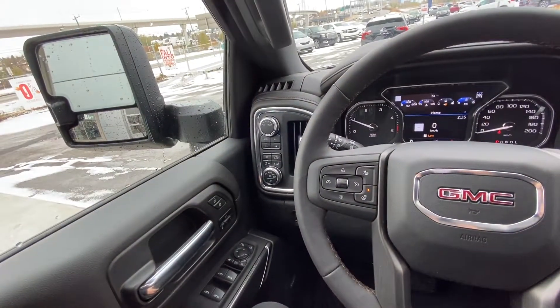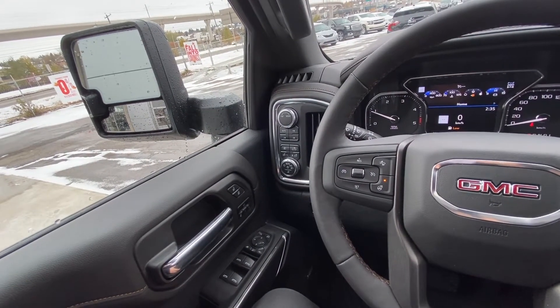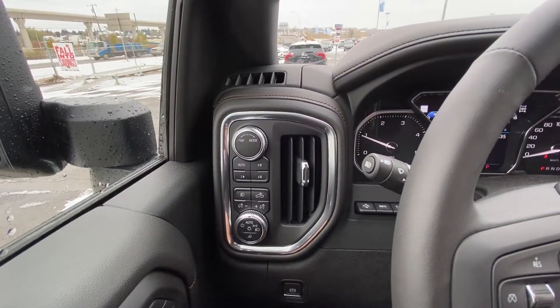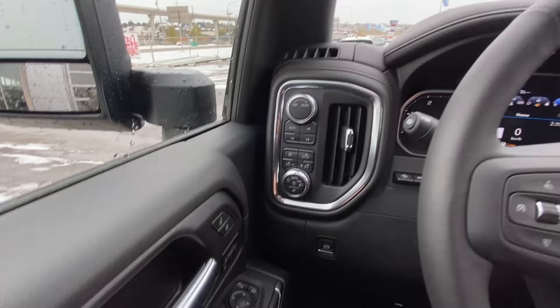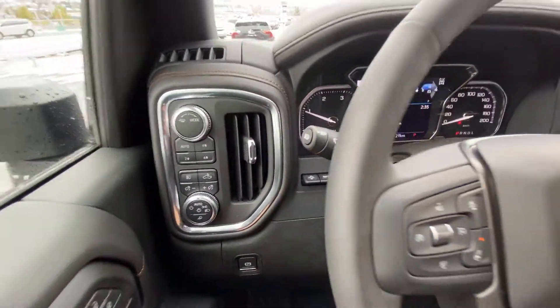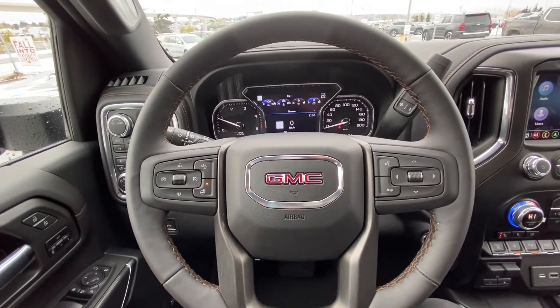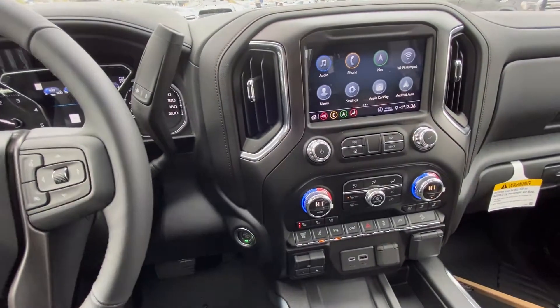Taking a quick look at the interior of the GMC Sierra AT4HD. We have power windows, power mirrors, power seats as well as memory seating. Transmission dial, push button 4x4. Fog lights, in-bed lighting, automatic headlights. We have our heads-up display settings there as well. A leather-wrapped heated steering wheel with forward collision alert and cruise control. 29 kilometers on the truck — brand new. Column shifter with push button ignition.